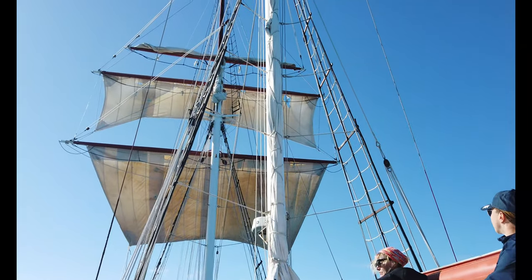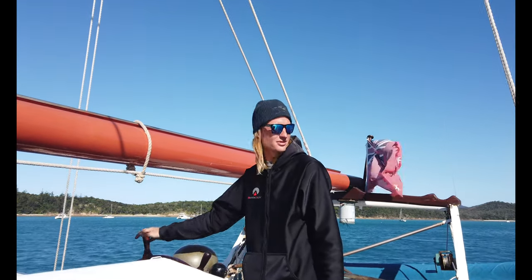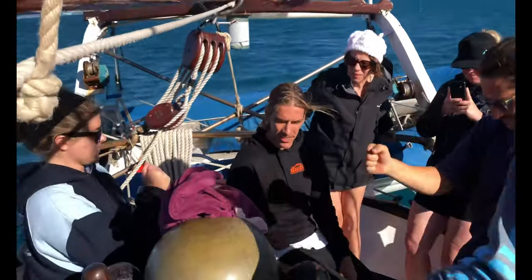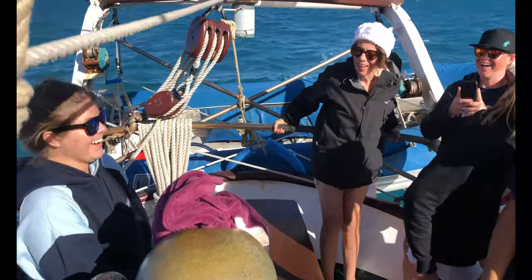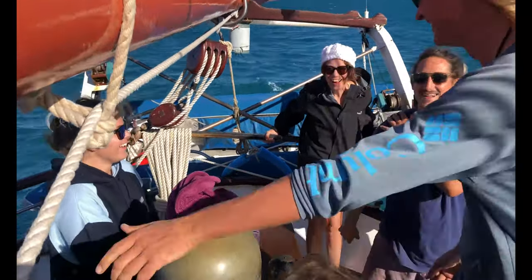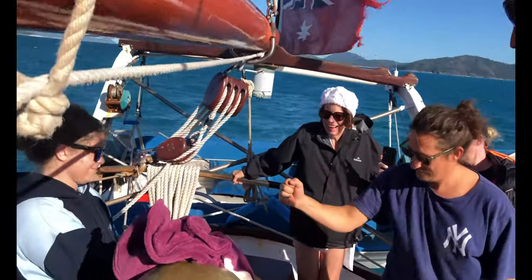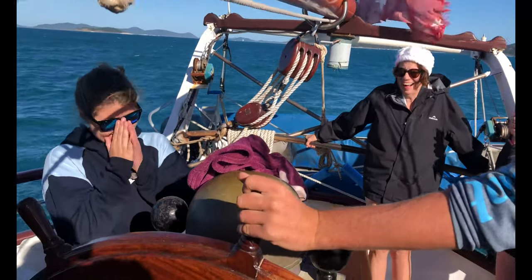Someone was going to pay for the mistake and the captain brought out a bunny suit. The crew decided to play rock, paper, scissors to decide the scapegoat. And our beautiful hostess lost. She sure made a cute bunny for the next few hours.